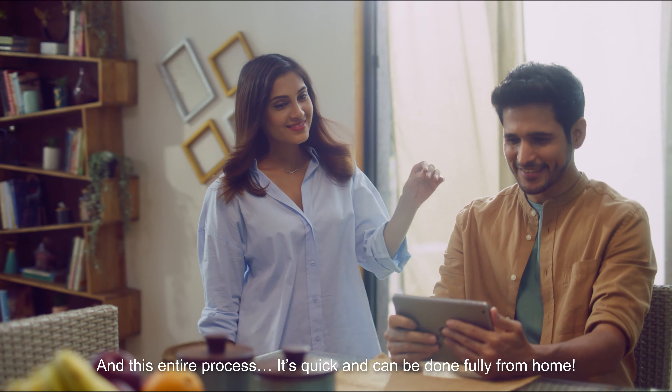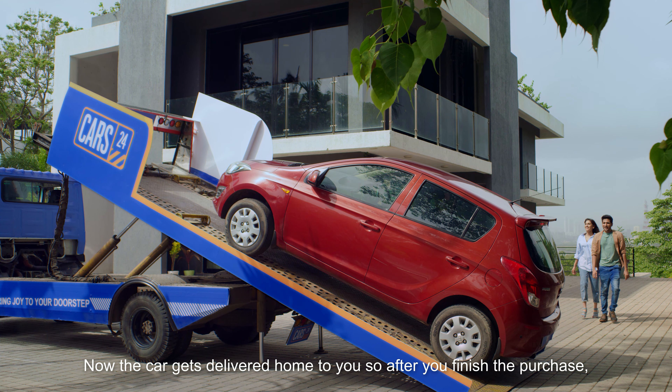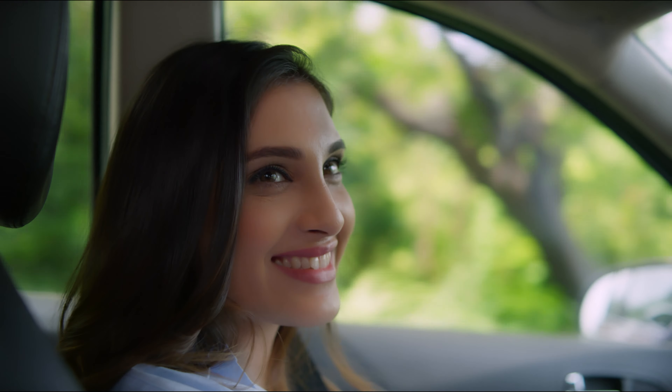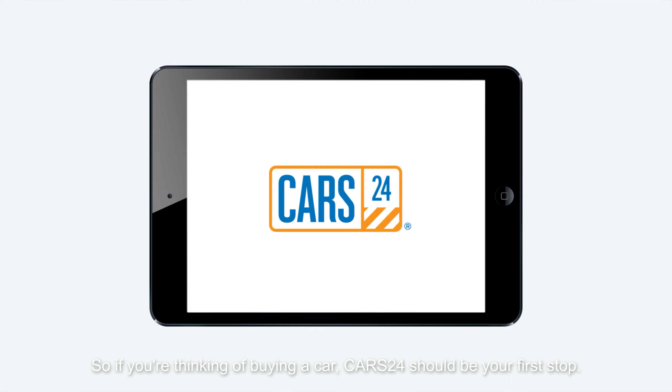And this entire process, it's quick and can be done fully from home. Now the car gets delivered home to you, so after you finish the purchase, you have a fully financed dream car. So, if you're thinking of buying a car, Cars24 should be your first stop.